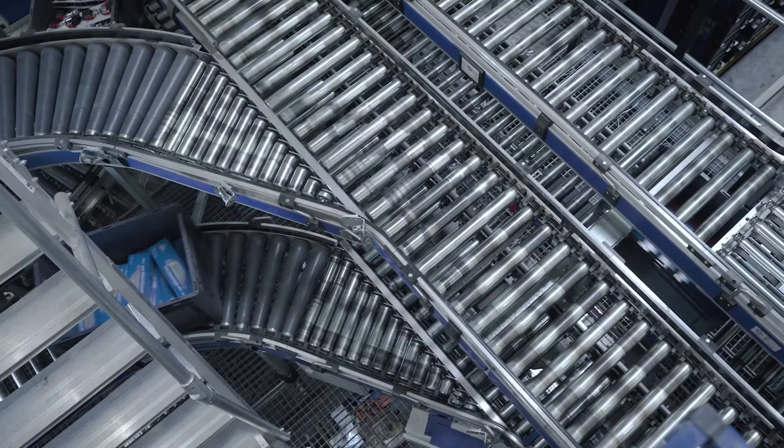The conversion of the SRM aisle into our MLS system increased performance in particular, which was important for us to get more output from the High Bay warehouse.